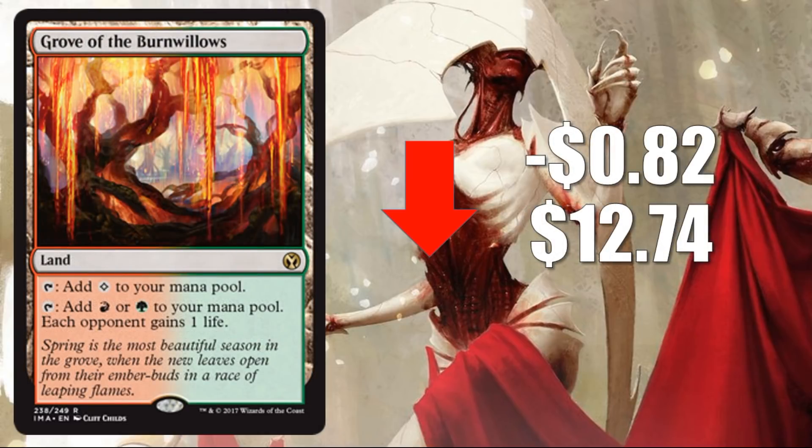Number 4: Grove of the Burnwillows, down 82 cents to $12.74. Another great card, especially for Vintage and Legacy, with combos like Punishing Fire. But the amount of people that want this card versus how many copies were out there prior to this set — there's definitely a disparity there. This is another Future Sight card that was a little more valuable due to scarcity more than anything, probably.